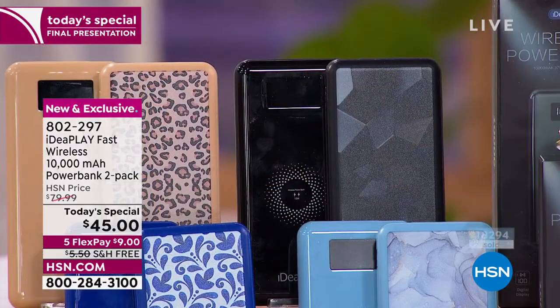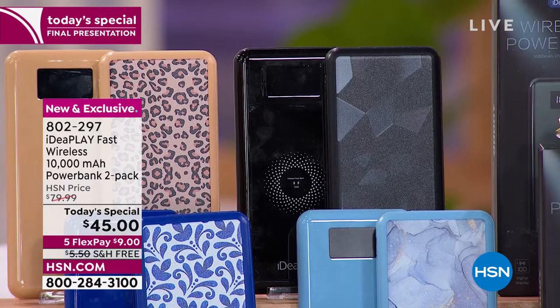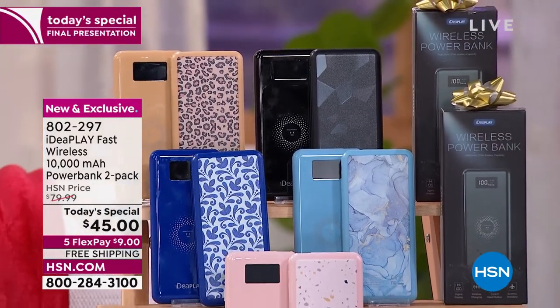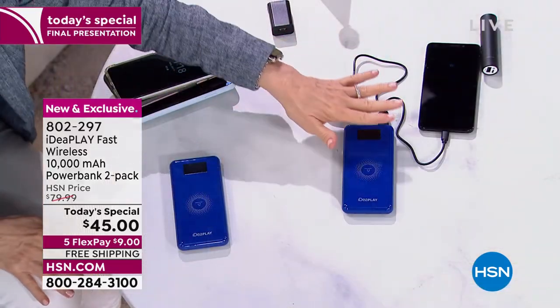Also, if giving it as a gift, it comes to $22.50, which includes the bonus cables. It's compatible with every phone — so whether it's a teacher gift, back to school, or stocking stuffers for the holidays, you don't have to know if they have an Apple or Android. It works with every single phone, and you can also charge tablets, earbuds, and AirPods — wirelessly or with the cable.